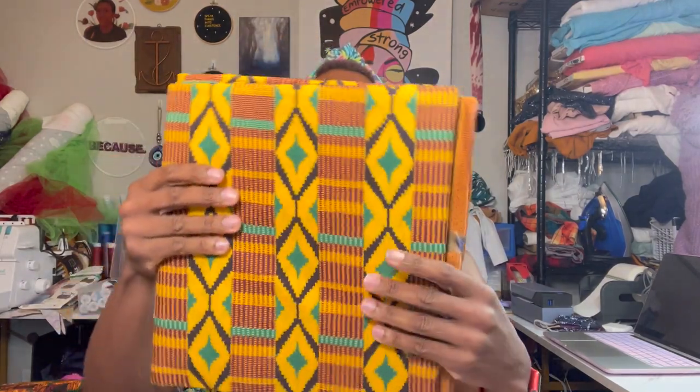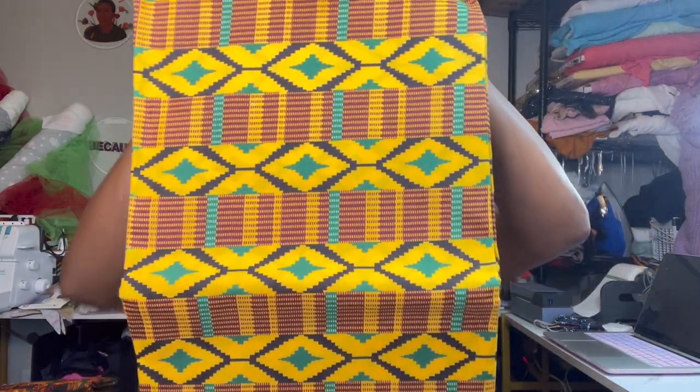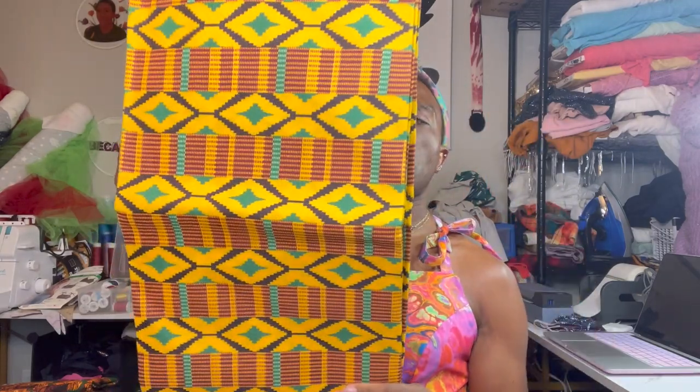I got this next one because it reminded me of the traditional kente cloth that I saw when I was studying abroad in Ghana. I really loved the yellows and the colorways — the greens and the black. When you think of traditional African prints, this is a print that really resonates and comes to people's minds. I saw it, I loved it, so I grabbed it.